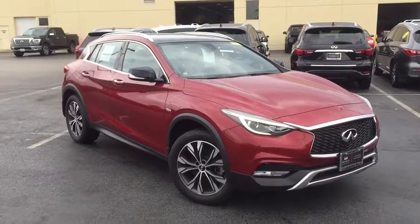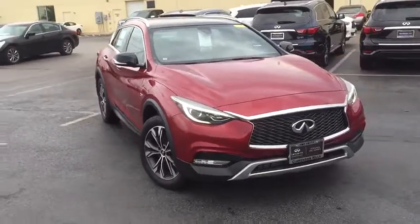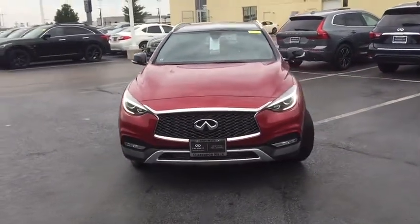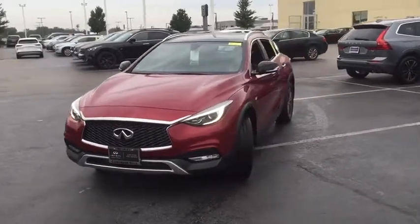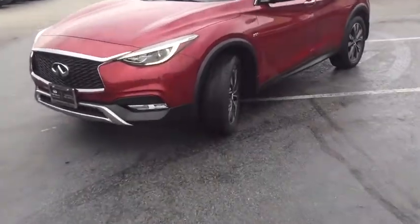Make a great choice today with the 2017 Infiniti QX30. The Infiniti QX30 is a premium crossover with plenty of style and performance. The QX30 offers ultimate maneuverability and is loaded with a high-quality interior space.